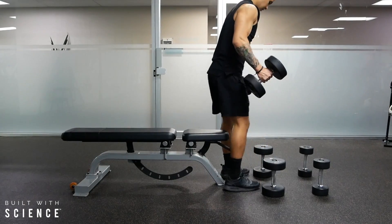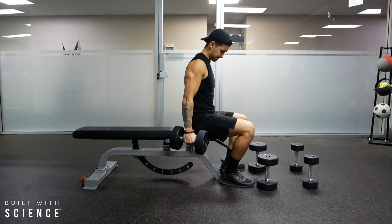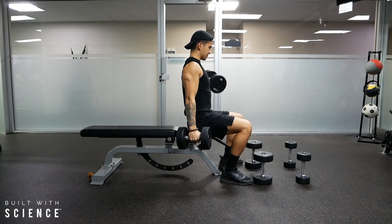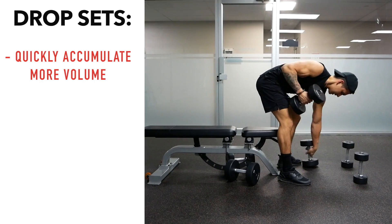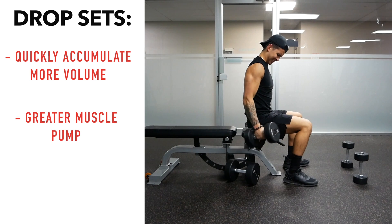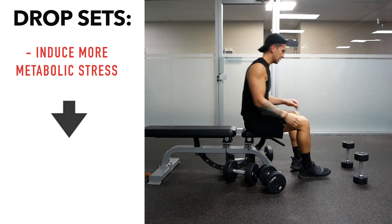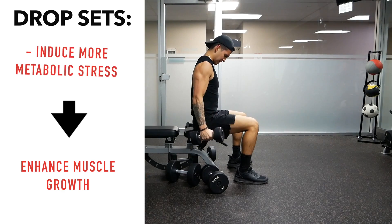When it comes to the quest of maximizing muscle growth, a variety of different training methods are often employed. One popular training method, drop sets, simply involve performing one or more sets with a lighter weight immediately after you finish your heavy set. They're typically used to accumulate more volume in a shorter amount of time, achieve a greater muscle pump, and elicit more metabolic stress than you would with standard straight sets, which would theoretically lead to better growth since metabolic stress is proposed as one of the main drivers of muscle growth.